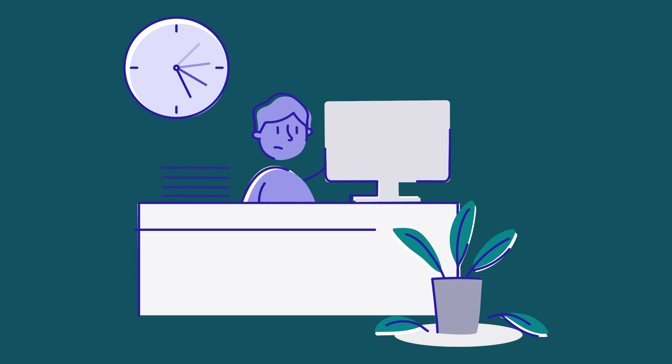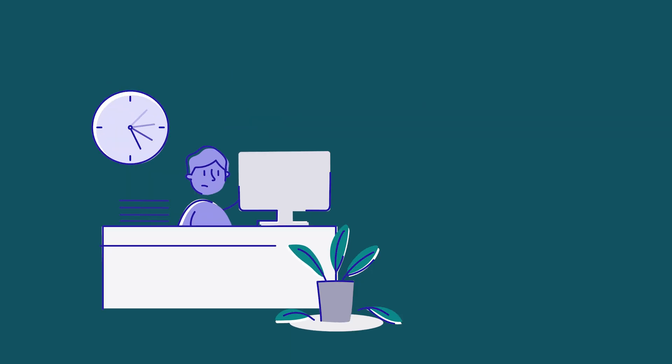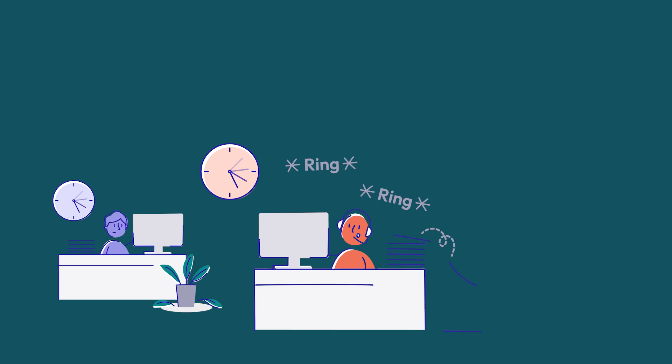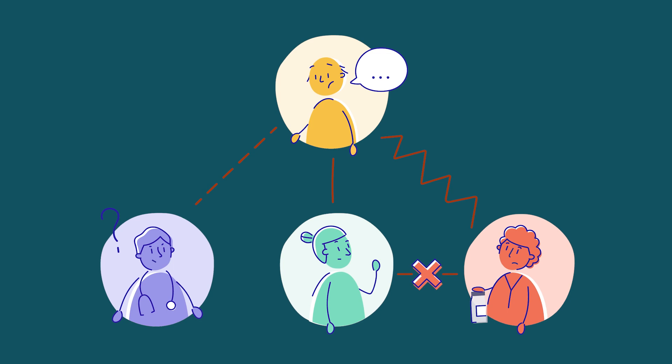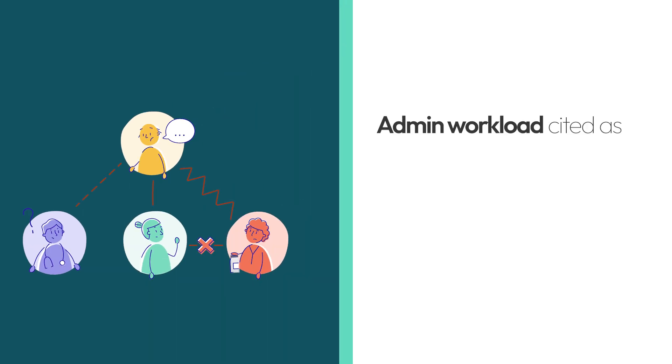NHS staff spend nearly a third of their day on admin, leaving less time for what matters most: patient care. Tasks like onward referrals are often process-heavy, bogging staff down with inefficient communication and manual work. This leads to frustration for both staff and patients, as well as delays in patient care.